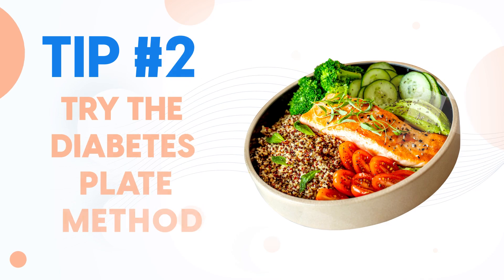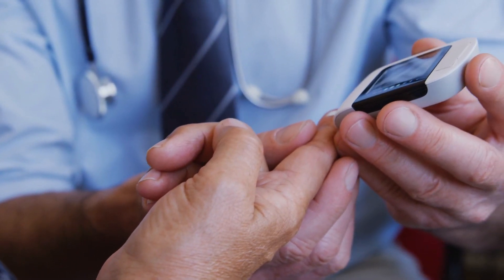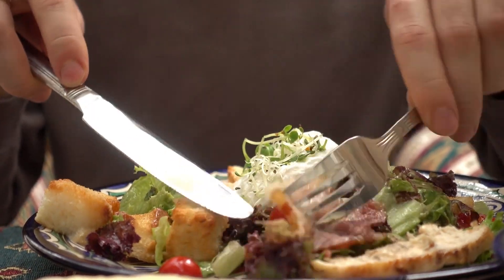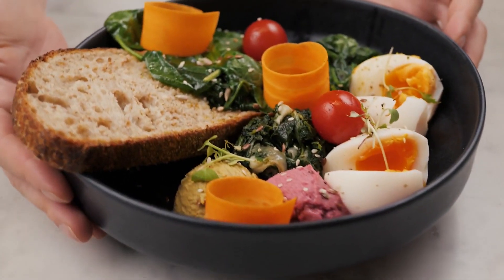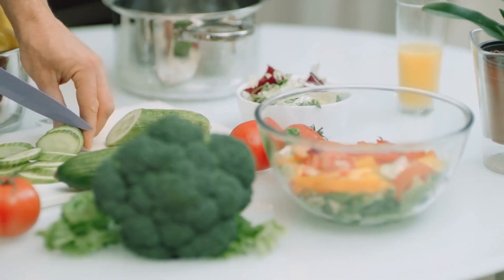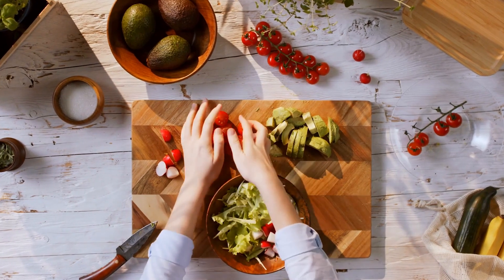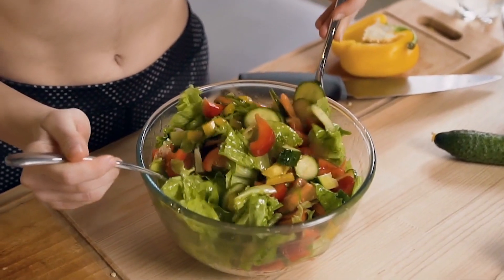Tip number 2: Try the diabetes plate method. Just like your short-term post-meal glucose levels, maintaining healthy HbA1c levels can come down to the foods on your plate. It's not only about finding the highest quality macronutrients — you also need to acquire the right kinds and proper amounts of specific micronutrients. That's where the diabetes plate method and food pairing comes into play.